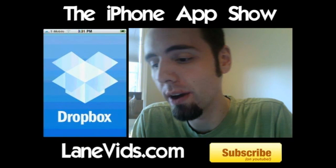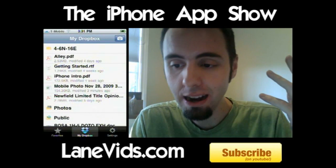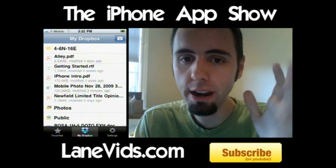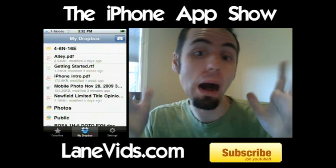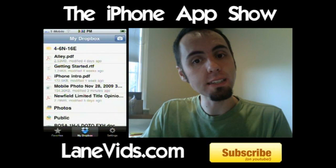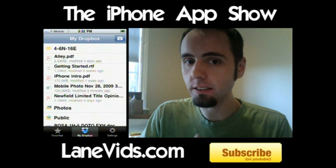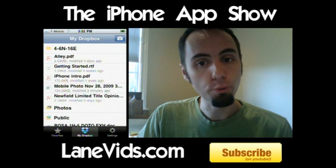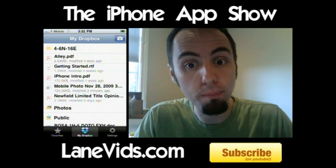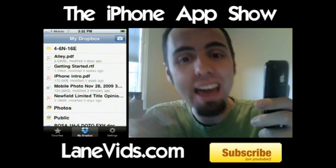A lot of you guys might know about it already. Basically, you need to go and set this up at Dropbox.com, and then you can download the app and sync it up to your iPhone. What this does is it creates this virtual box on somebody's server. You drag whatever you want into it. Depending on which places you link it up to, you can access your Dropbox through those computers, through your iPhone, through your iPod Touch, or go to Dropbox.com, sign in, and you're into your box from any computer worldwide with access to everything in that box.